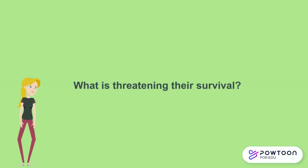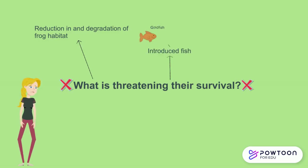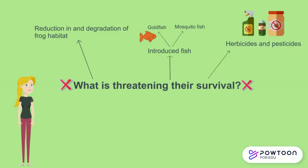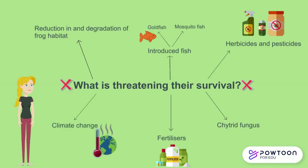So what is threatening their survival? This includes the reduction in and degradation of frog habitat, and introduced fish species such as the goldfish and mosquito fish. Herbicides, pesticides, and fertilizers can cause abnormalities in frogs. The chytrid fungus infects the skin of frogs, destroying its structure and function and can ultimately cause death. Fertilizers may also have considerable long-term impacts on frog species either directly or through modifying variables such as pH and metal impurities. Climate change, with shifting rainfall and rising temperatures, puts frogs at high risk of extinction, especially since frogs are ectotherms, meaning they rely on the external environment to regulate body heat.